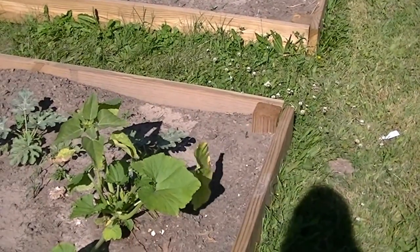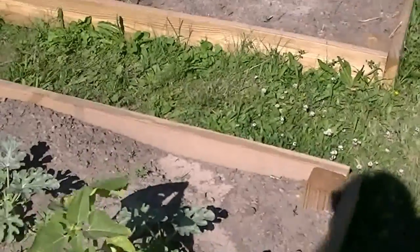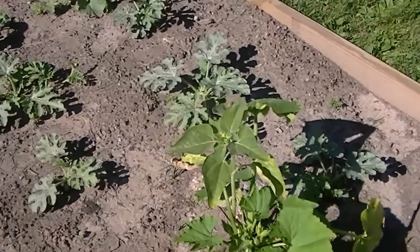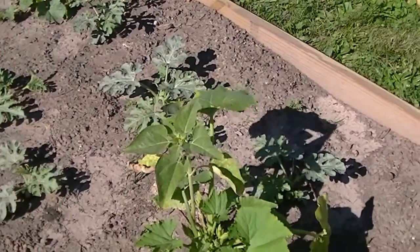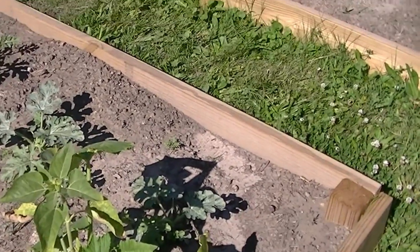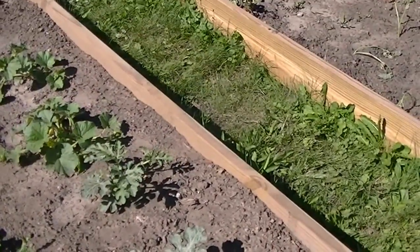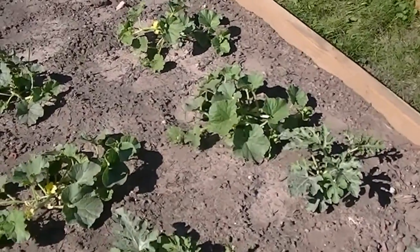It really did a good job. Here we have a volunteer pumpkin and sunflower — started growing in a pot, so we just let it go. We've got sangria watermelons — never had one before but we will try them and see how they work.